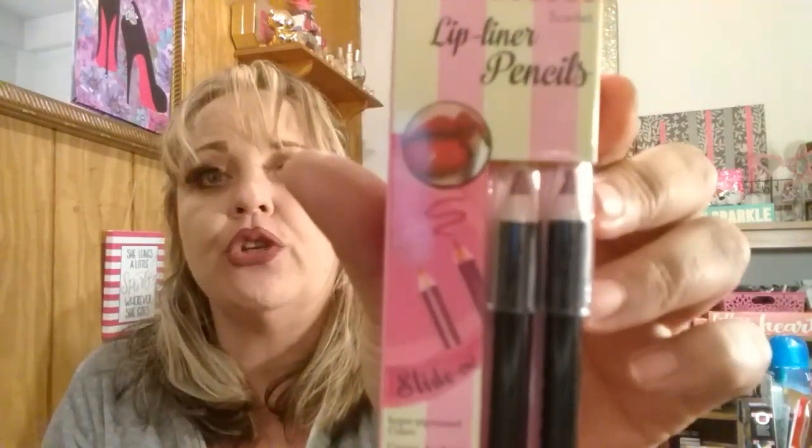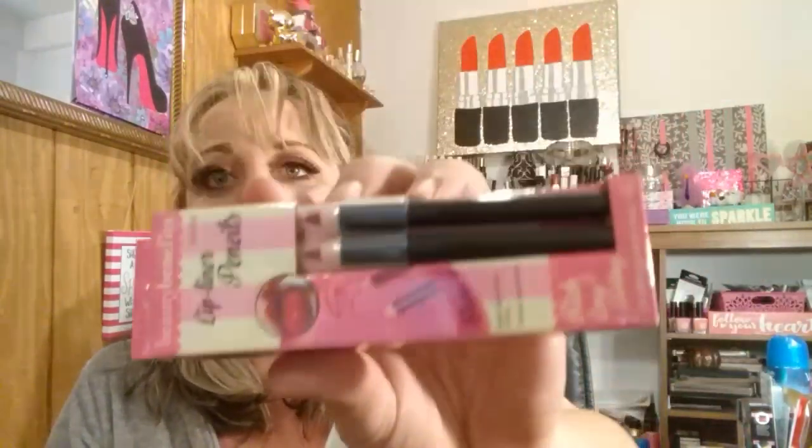I grabbed one of these lip liner pencils from Beauty Benefits, and this is in Scarlet. It comes with two pencil liners. I've gotten almost everything one each in this brand, and I know quite a few people have been asking me to do a review on it. I will do the review — I just wanted to use it a bit first to really get familiar with it.